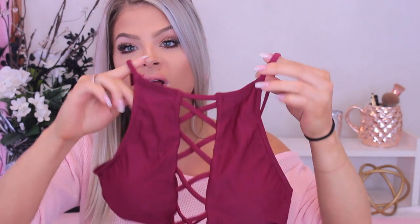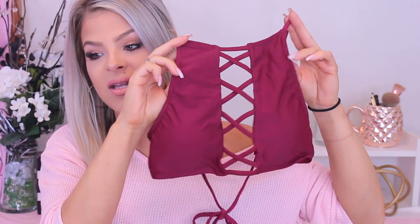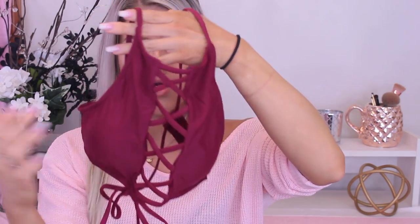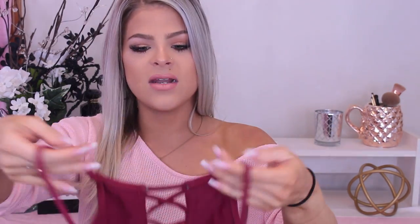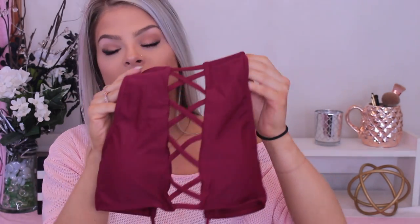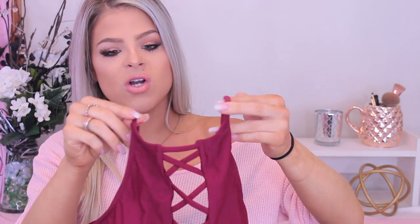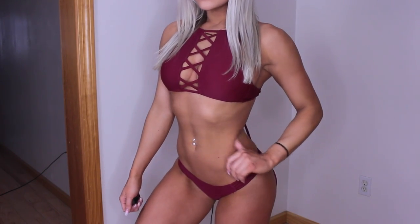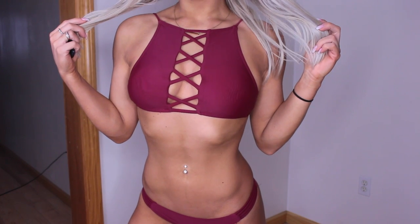Next bathing suit is this one — super cute. I'm sure you guys have seen this type of bikini before, it's always on trend on Instagram. It has this really pretty open detail with a crisscross that goes around your arms, and you can tie it depending on how tight you want it. I really love the color — it's kind of like a cranberry brick red, a little more burnt, not too bright.